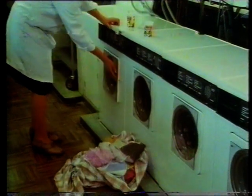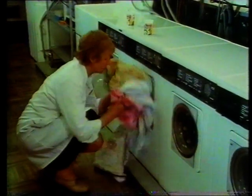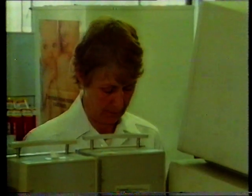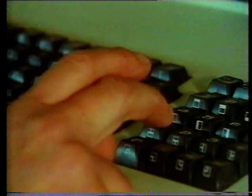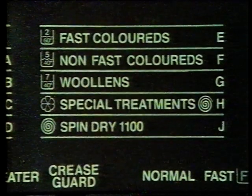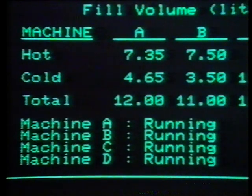Washing powders are complicated mixtures with each ingredient having a particular job, but this mixture doesn't happen by chance — it may follow years of testing to get it right. Technologists will test their new powders with load after load of dirty washing. Often the washing machine's own programmer is bypassed and replaced by a computer, which ensures that the washing time is accurately controlled. There will be precise records of the amounts of water used. Any differences in washing will then be because of differences in washing powder. These tea towels were washed in a traditional powder on the left and biological on the right.